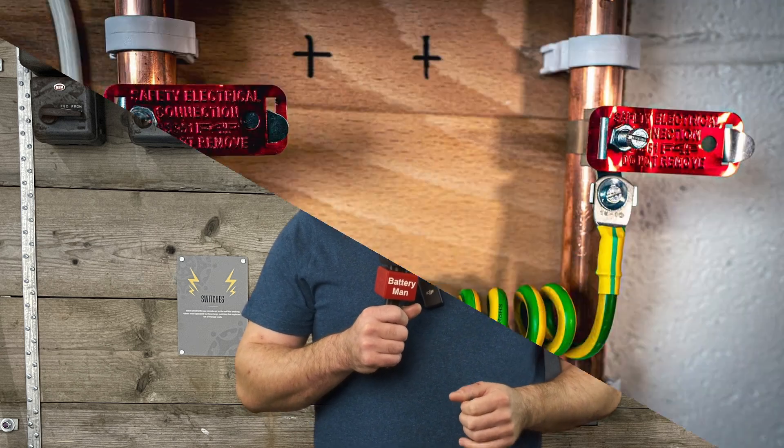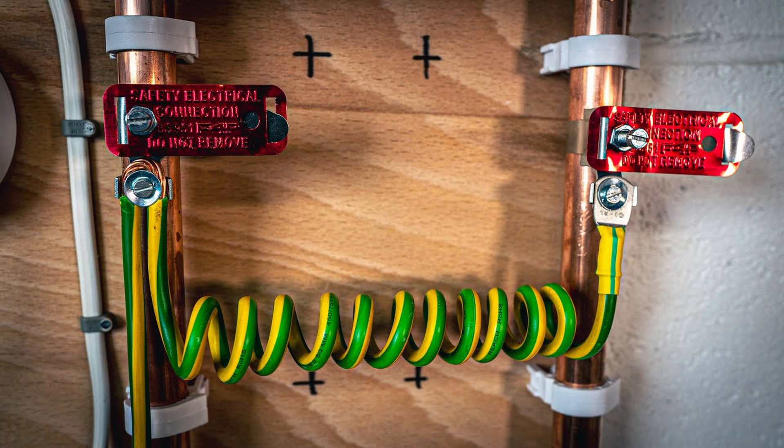Equipotential bonding is one of the terms in the glossary I studied about this week. This is basically linking any metal parts such as exposed metal structures or water pipes back to the main earthing block, so that there can't be any rogue voltages that could cause you any harm.